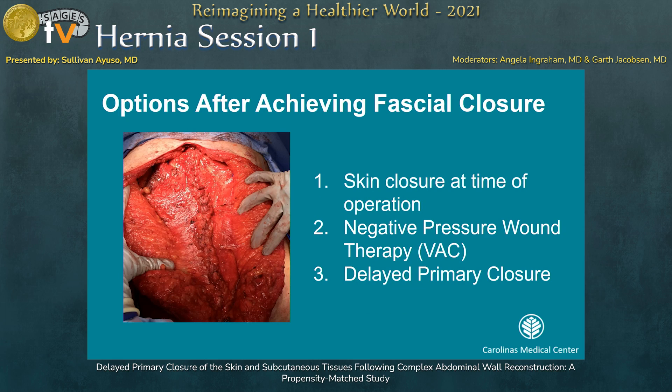After achieving fascial closure, there are three options for closure. You can close the skin at the time of the operation. Secondly, you can use negative pressure wound vac therapy — this decreases the amount of exudate in the wound and decreases the bacteria. This was our old approach to managing contaminated wounds, but we found that it took 127 days for these patients to completely heal their wounds after hernia repair, which is quite a burden to the patient. The third option is delayed primary closure.